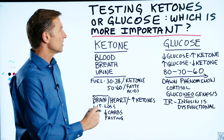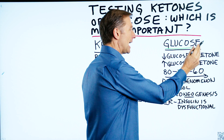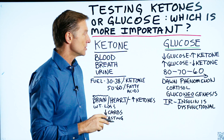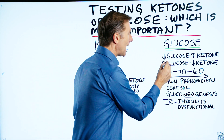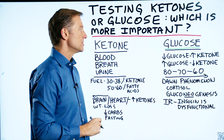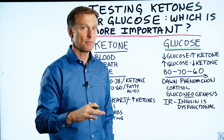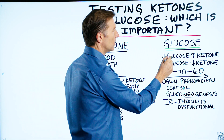Let's first take a look at glucose. When you test your glucose, realize this: the lower the blood glucose, the higher the amount of ketones your body is going to run on. The higher the glucose, the lower the amount of ketones your body can produce. So really what controls ketones and the amount of ketones is the glucose level.